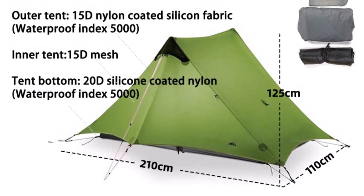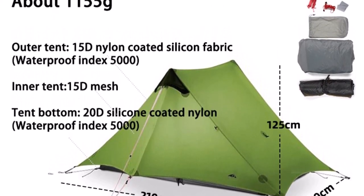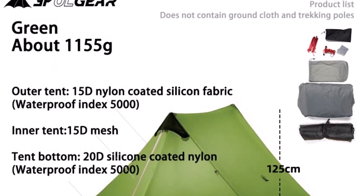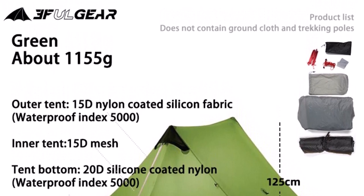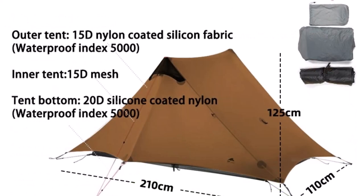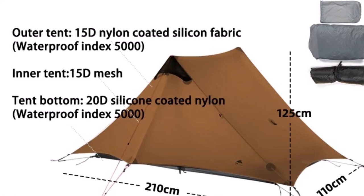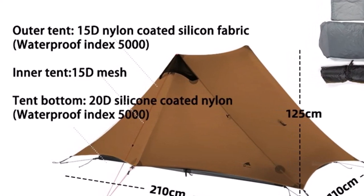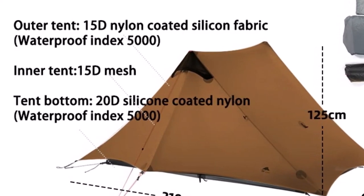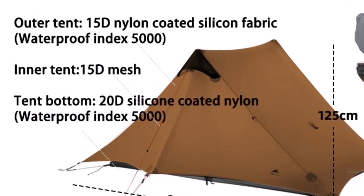Specifications: 3 Season Tent, 2 Person, 2 Layer. Inner size 220 x 110 x 125 cm. Fly sheet is 15D nylon, inner tent is high-density mesh, bottom of tent is 20D nylon. Color: Gray-Green Khaki. Weight: 1,155 grams. Package includes inner tent x1, outer tent x1, ground nails x8, wind rope x2. Note: the alpenstock is not included. There are two styles of storage bag sent randomly. So this is the best option for you to buy.